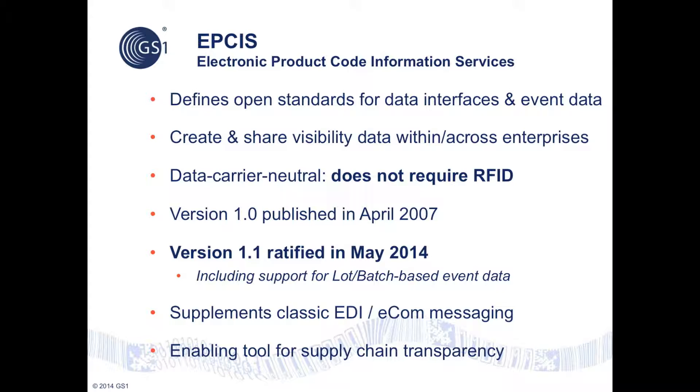EPCIS supplements, rather than supplants, traditional EDI e-commerce transaction messaging, and is positioned as an enabling tool for supply chain transparency and traceability.